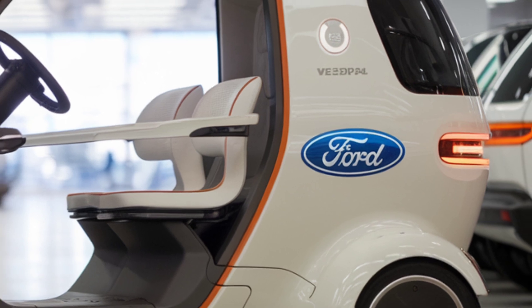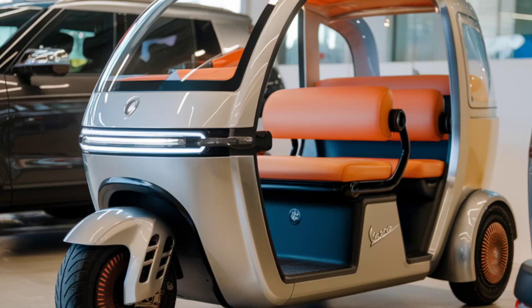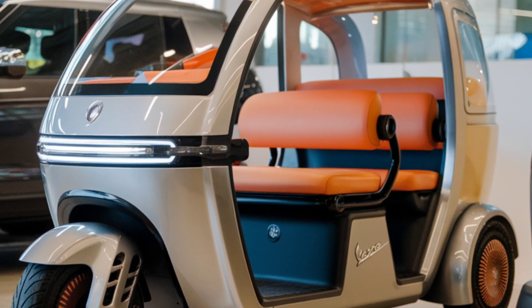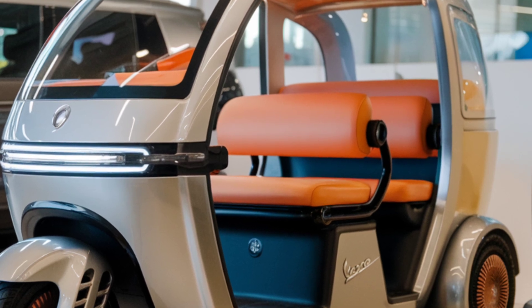Fast charging means you're back on the road in just a few hours, making it ideal for daily city rides without the hassle of frequent refueling. The rickshaw isn't just eco-friendly — it's smart. Vespa has equipped it with a digital dashboard, Bluetooth connectivity, and even built-in navigation.